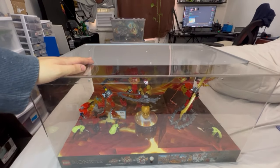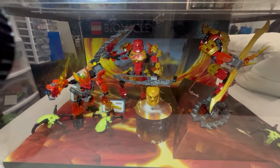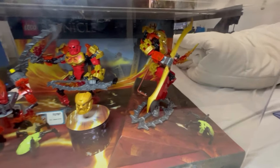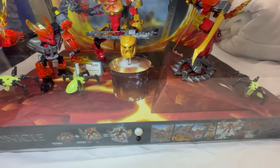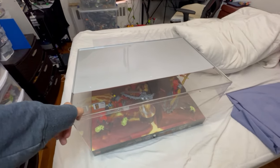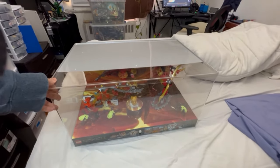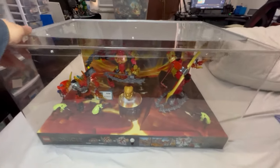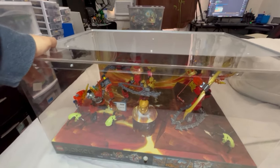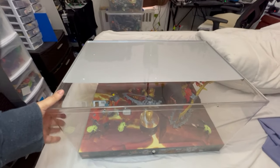Right here we have a Bionicle store display that I got for like a hundred bucks — just Tahu, the Protector of Fire, and their combiner form that's non-canon, with a little gold Tahu mask in the middle. These were sent out by Lego to stores like Toys R Us and Target to display in-store. They were supposed to be destroyed after, but some people just took them home. Whoever took it sold it to me for a hundred bucks — honestly a great deal, especially because these things go for like $200.